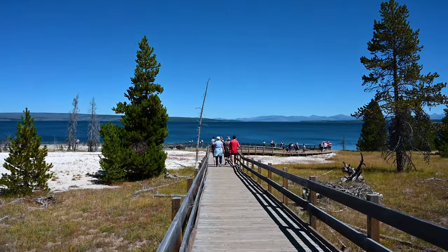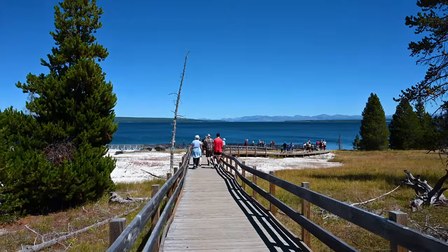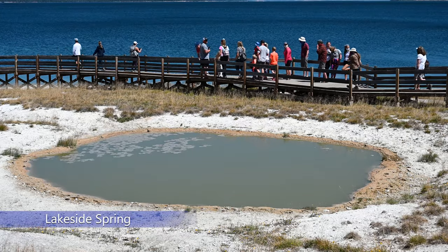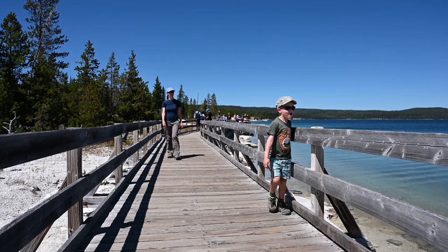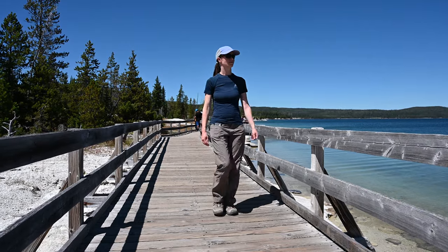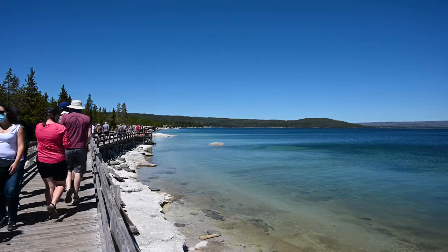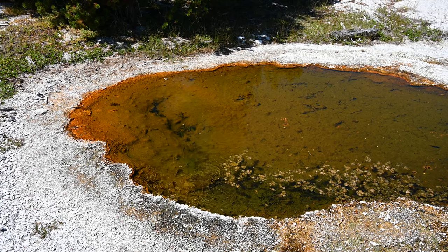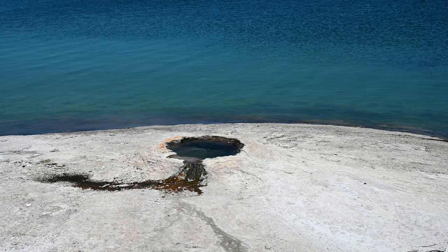It is really cool to see the contrasting colors of the basin against the lake. The boardwalk trail is easy and good for people of all ages. The hydrothermal features on the trail are not very active, but nice to look at. Black Pool is one of the largest pools in the basin.